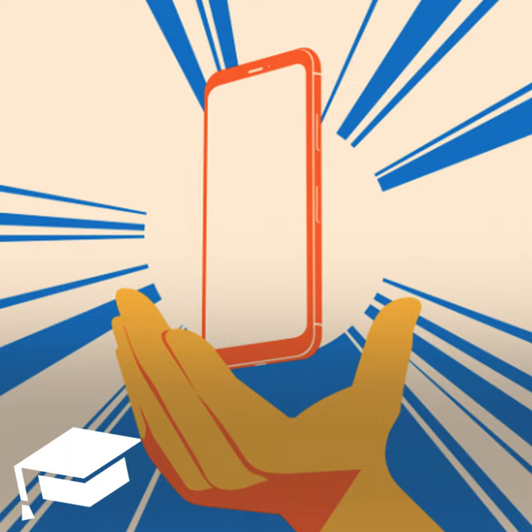Mint Mobile's unlimited plan costs just $30 a month, and it comes with 5GB of hotspot tethering. If you're a heavy data user, it's hard to go wrong with such a deal. The only drawback is that you'll need to pay for 12 months up front to get the $30 a month pricing, so that $360 payment can be kind of tough to swallow.